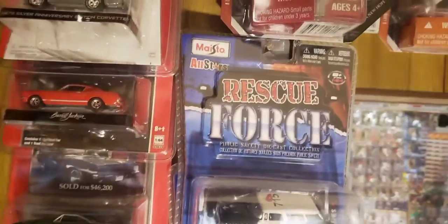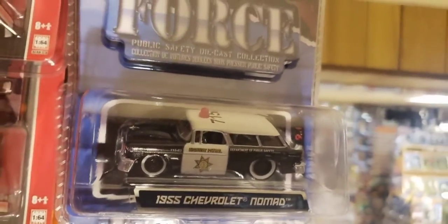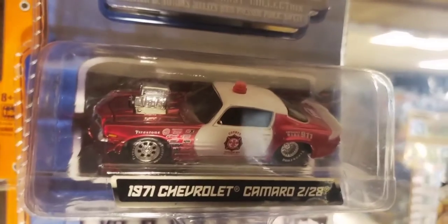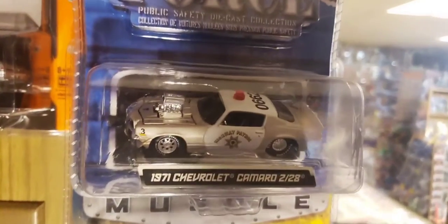Next to that are from Maisto die-casts, the Rescue Force Series. There's a '55 Chevy Nomad police car. And below that are a couple of Camaros - this one decked out as a Fire Chief with nice paint, tampos, and decals on there. And here's one from the Highway Patrol.